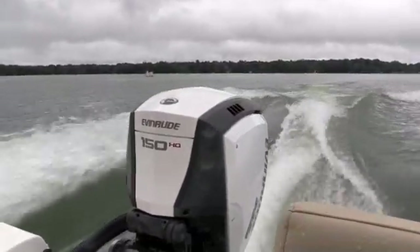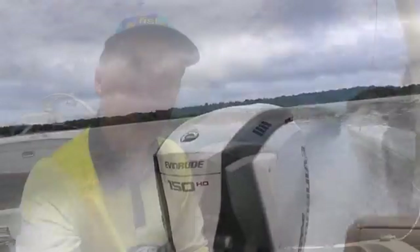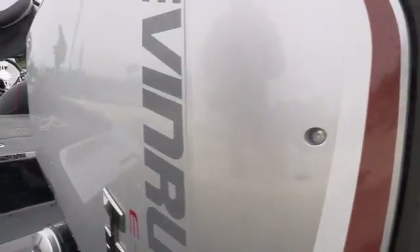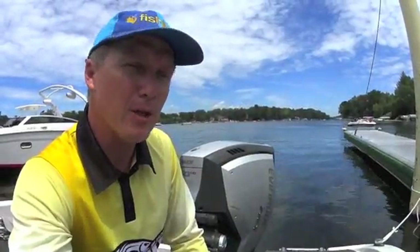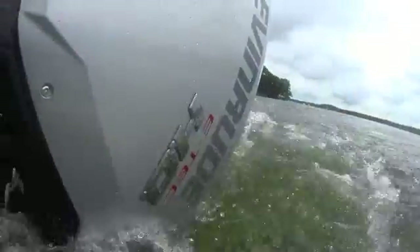It's good to see that G2 technology, which was so popular in the larger motors from 200 to 300 horsepower a few years ago, now dropping down the range. Talking to some of the Evinrude engineers, they say there's not really any limit to how low these can go through the horsepower ranges. In Australia we like the smaller horsepowers and we use them a lot, and as G2 technology gets down to those classes it makes a real alternative to four-stroke.